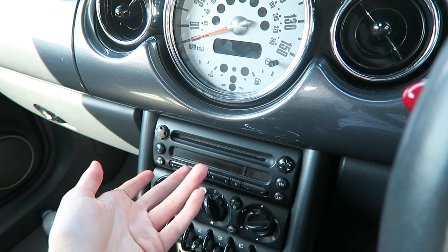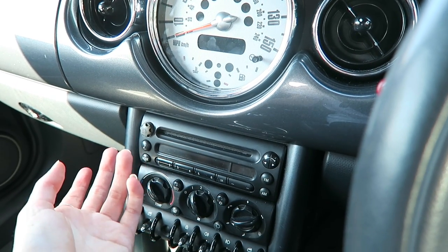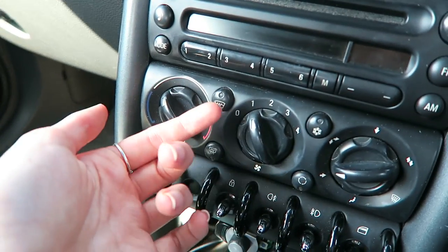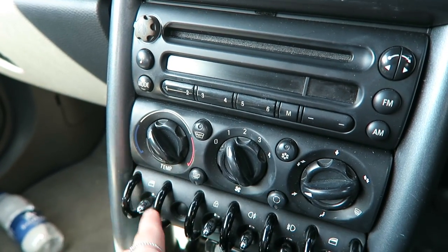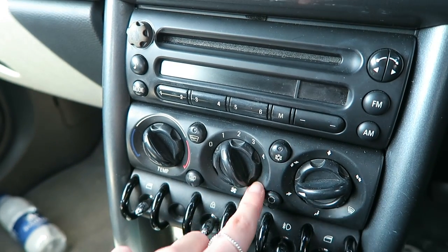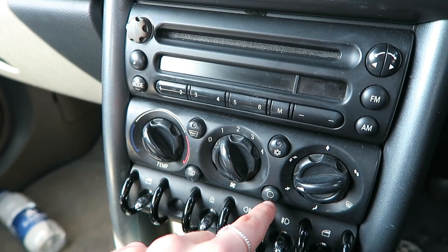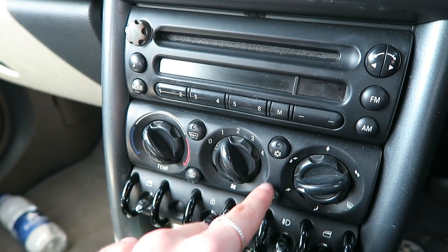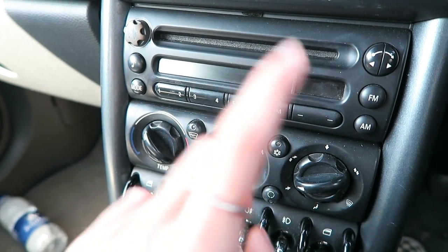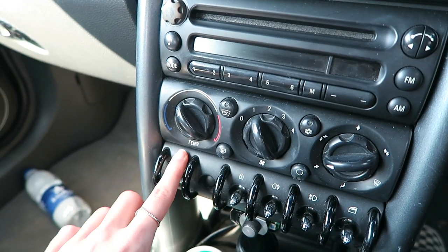There are air con controls, and obviously your hazard lights. Then you've got what they call the in-car entertainment system — you can have CDs or radio, but I don't use that because I have a Bluetooth connector. There are air con controls, and I've got a heated front and back windscreen as an additional feature, so I'm guessing these buttons are for that. This is the air con button and this is the recirculating button.